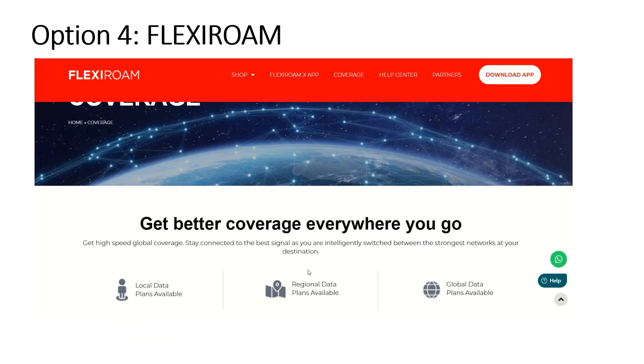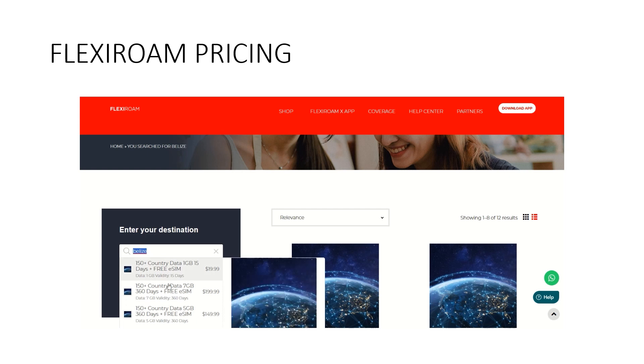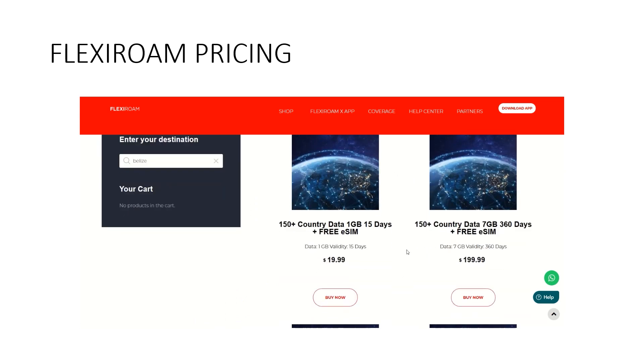The way these plans work is you buy a set amount of data on an app tied to your eSIM, which is right on your phone. As you use it, it draws down and then you can add more. If I enter Belize as the destination, it shows all the different data options for different periods of time. For example, 150-country data, one gig, is $19.99 and valid for 15 days. There's also seven gigs of data for 360 days, which includes your free eSIM, for $200.